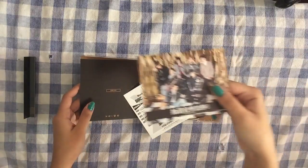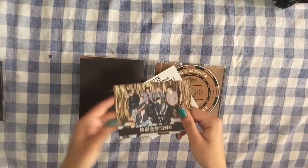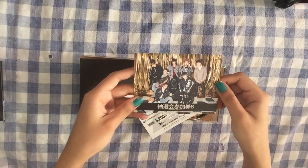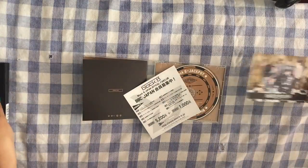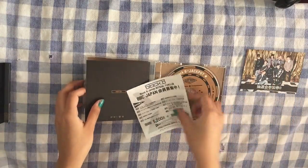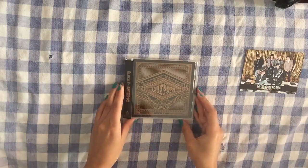I really like the photo shoots for the Japanese Jackpot albums that I've seen so far, because the set and stuff for the Japanese releases are really simple, but they're just really nice as well. So that was the Jackpot normal edition.